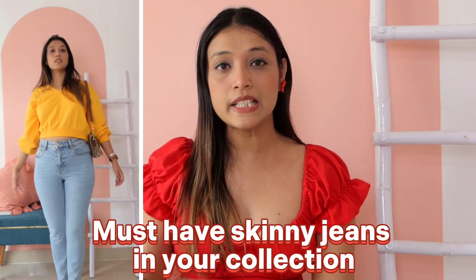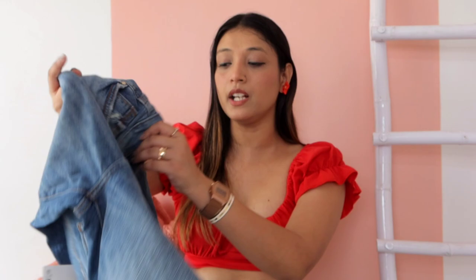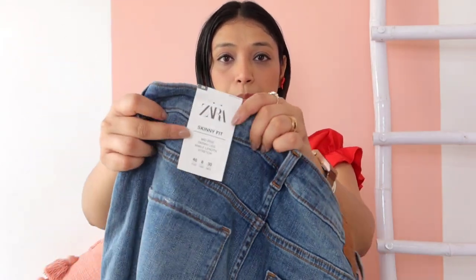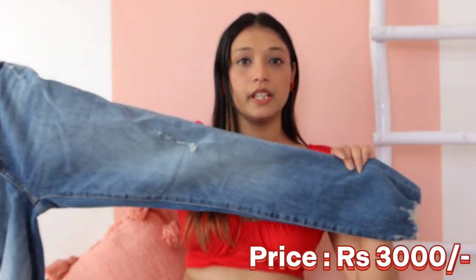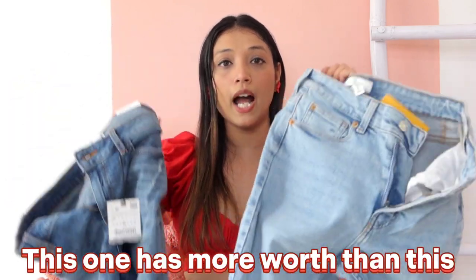I would like to say that in your jeans collection, you should have a skinny jeans to pair with your shirt or top. I have also bought another pair of skinny jeans that I will share with you — I did not buy it from Zara. When I bought mine on my birthday, it was ₹3000, but I will tell you this H&M one is also very good. The difference is ₹3000 versus ₹1500.